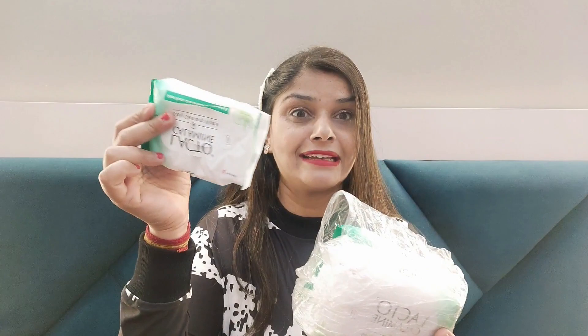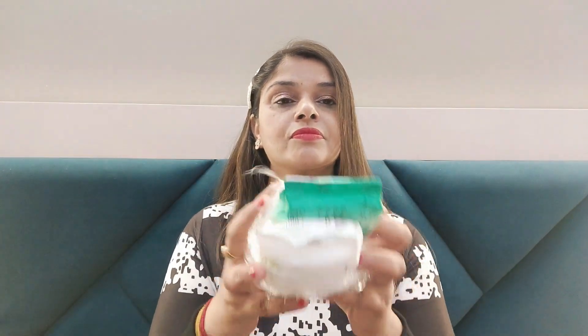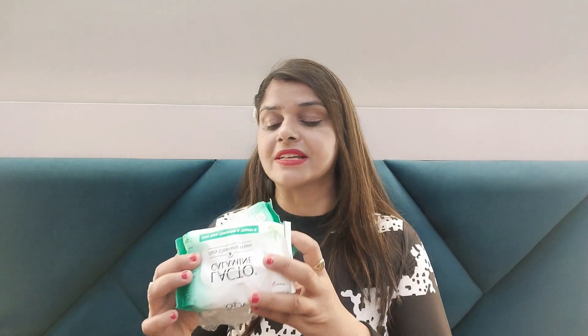Next, I have Lacto Calamine Daily Cleansing Wipes. This is actually a 3-combo pack — one, two, and three. Daily cleansing wipes are very important to keep your skin clean and remove makeup. I got a lot of discount on this, so I took it. It's a daily-use item that we all need.